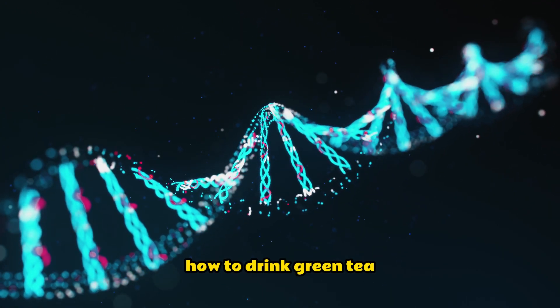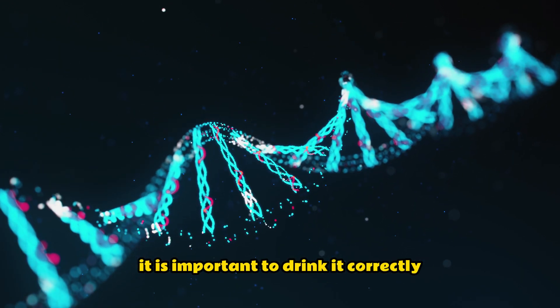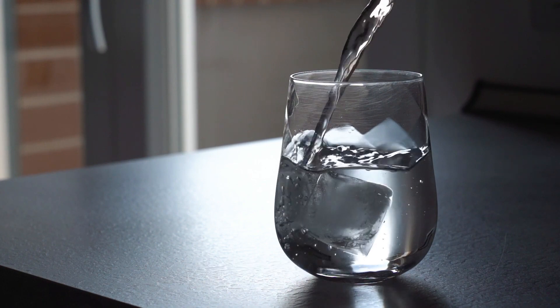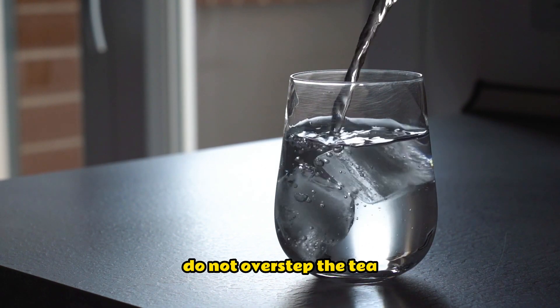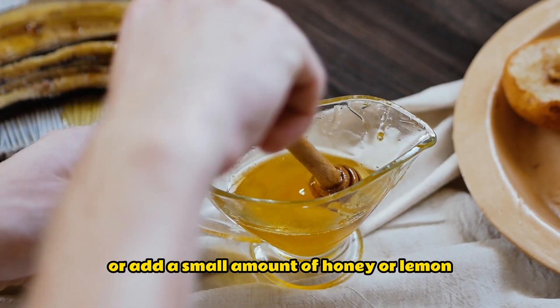How to drink green tea. To reap the health benefits of green tea, it is important to drink it correctly. Here are a few tips: use fresh cold water, steep the tea leaves for three to five minutes, do not over steep the tea as this will make it bitter, and drink the tea plain or add a small amount of honey or lemon.